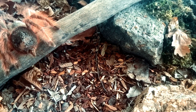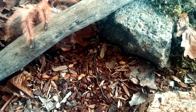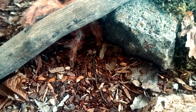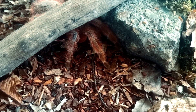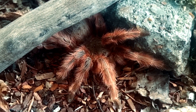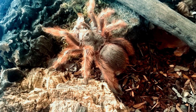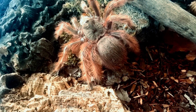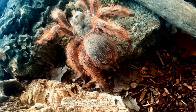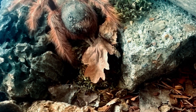Nandutripepi is a carnivorous species that feeds on a variety of prey including insects, rodents and other small animals. They are known to be opportunistic hunters and will feed on any prey that they can capture and subdue. Once the prey is caught, Nandutripepi will inject venom into its body which paralyzes and kills it. They will then use their chelicerae to tear the prey apart and consume it.